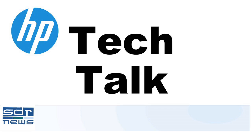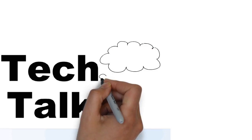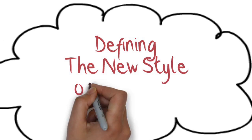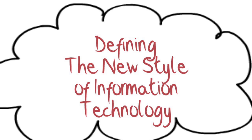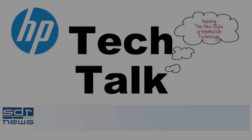If you're an enterprise or hosting provider, you'll benefit from HP's announcement on today's HP Tech Talk. Welcome to HP Tech Talk. I'm Andy McCaskey from SDR News, and in this continuing series we look at the ways that HP is defining a new style of IT.